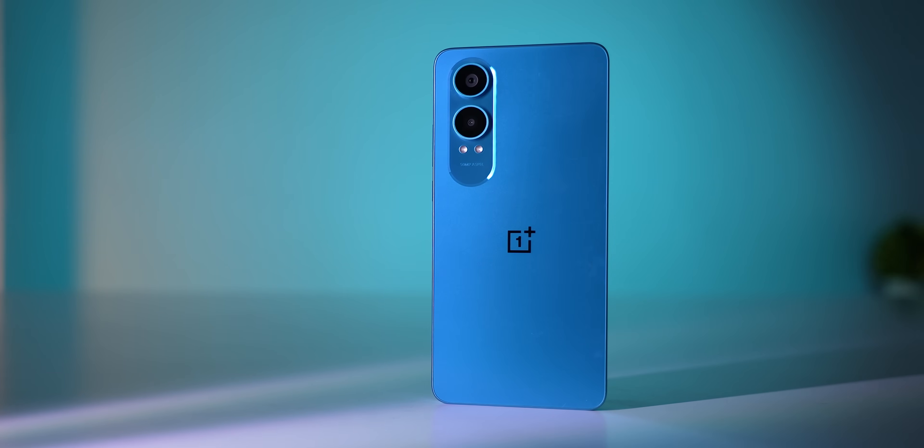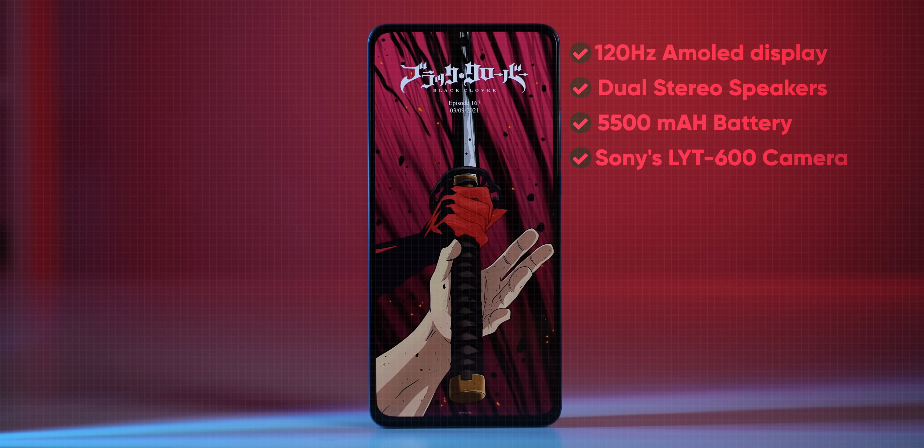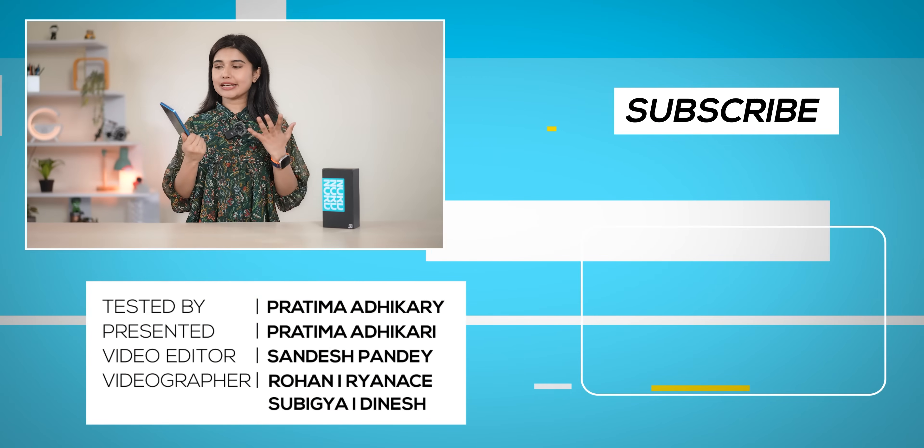So is the internet right to hate the Nord CE4 Lite? Well, yes — OnePlus should have used a newer chipset — but for the price, this phone does offer 90% of the good things: one of the best displays in this price range, good speakers, amazing battery life, solid photography, and a reliable software experience. I think the Nord CE4 Lite is a good buy for someone whose performance needs aren't extensive — maybe parents, or someone into media consumption and photography rather than high-end gaming. Its excellent battery life also makes it a decent option for people who travel a lot or are constantly out in the field, like delivery people or sales executives. But I might be wrong, so let me know in the comments what you think about the Nord CE4 Lite.